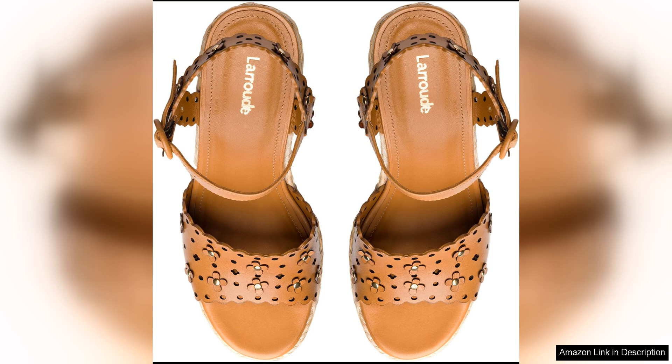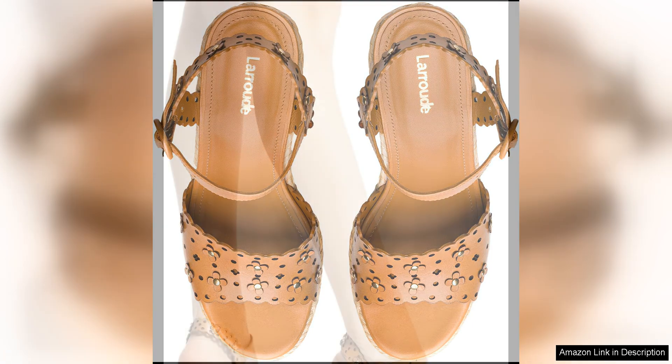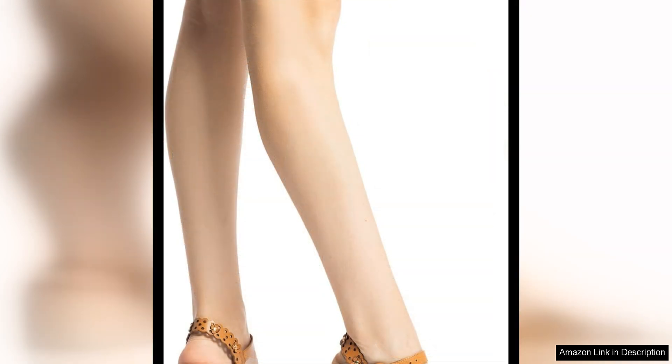One of the things I appreciate most about La Rue shoes is the attention to detail and quality craftsmanship. The Jasmine Wedge is no exception, with a well-made construction that is built to last. The materials are high quality and durable, ensuring that these shoes will be a staple in my wardrobe for years to come.